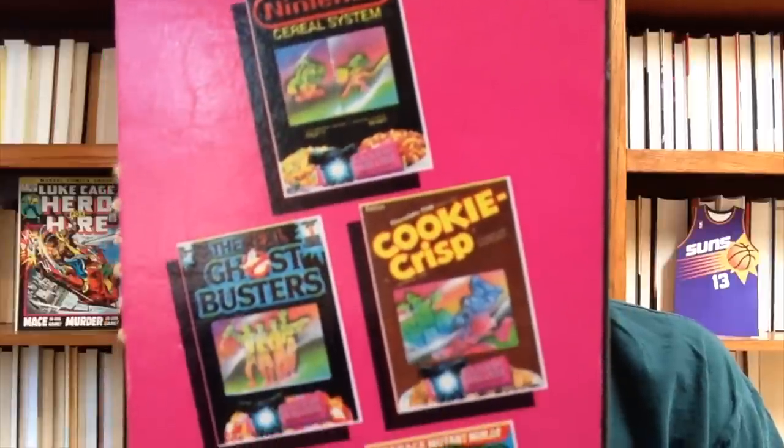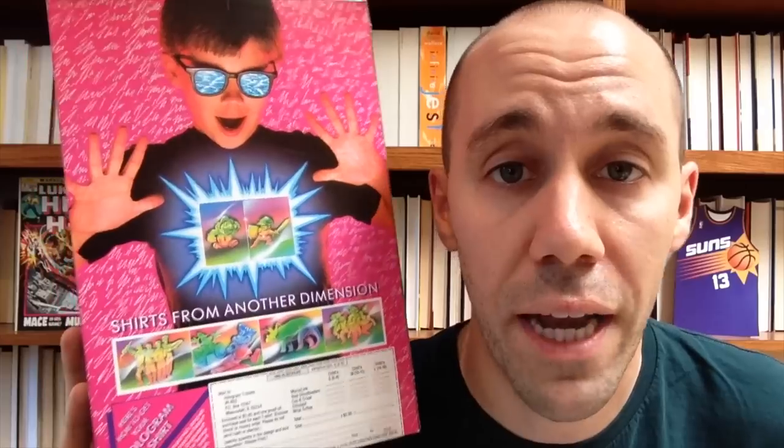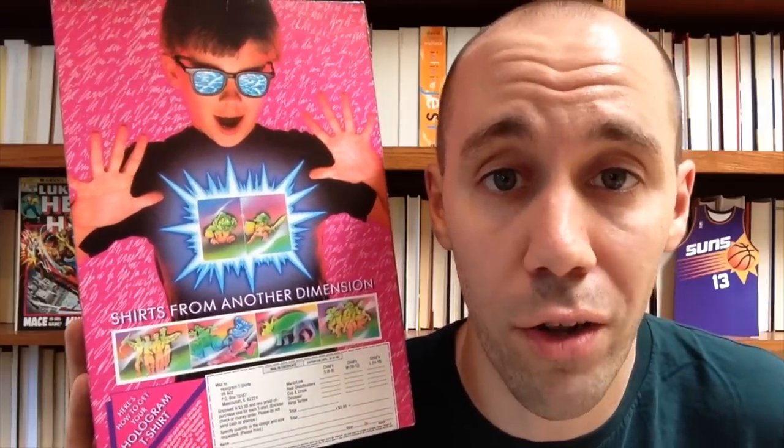This awesome cereal only lasted about two years, but in that time they managed to crank out a bunch of different boxes. This box here has a hologram of Mario and Link on the front of it. It was part of a hologram t-shirt promotion that Ralston ran across a few different brands of their cereals — they had similar boxes for Cookie Crisp, Ghostbusters, Dinosaurs, and Teenage Mutant Ninja Turtles. And here on the back you could send away for this cool hologram t-shirt.